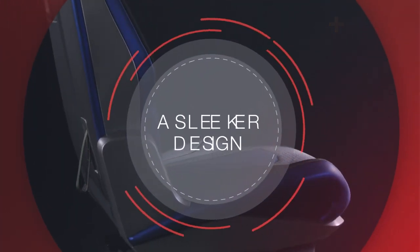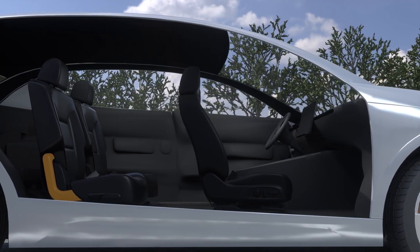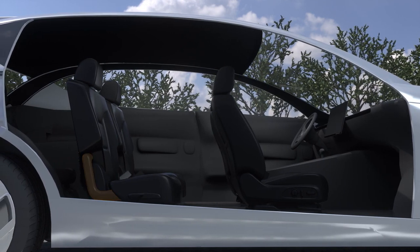A Sleeker Design. Traditionally, front row seats are more stylish and sleeker than second row seats. At Magna, we are flipping that notion around.